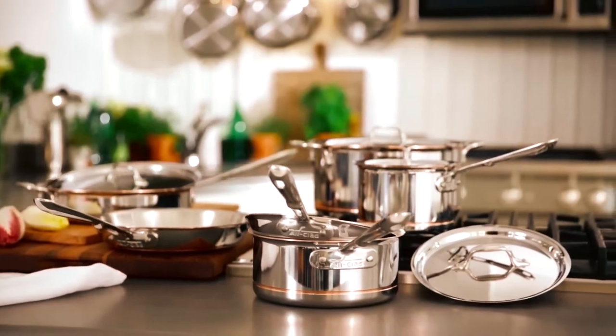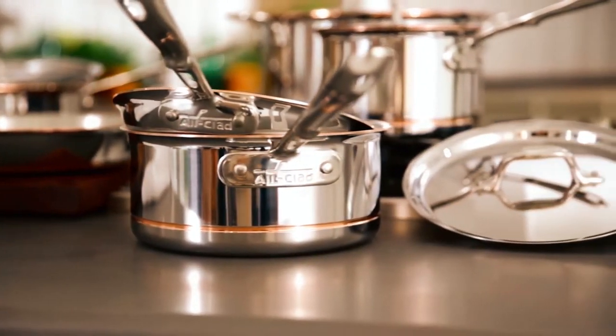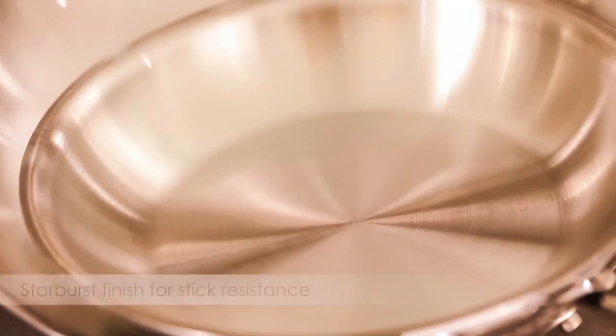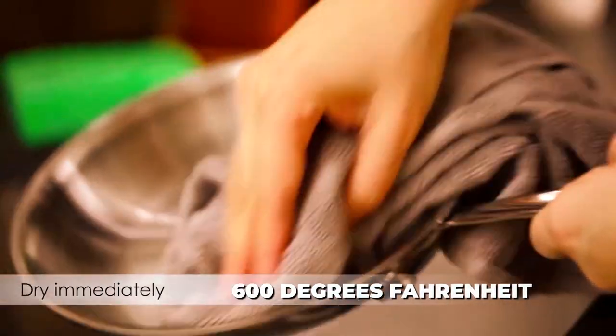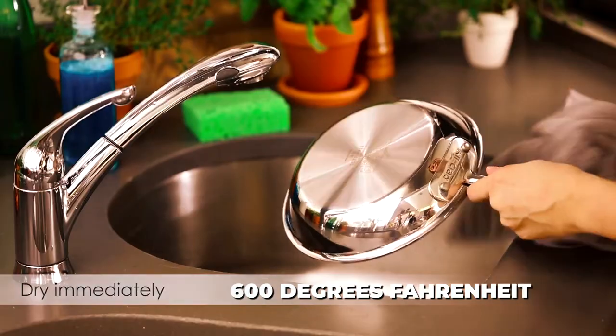Well, the good news is that this cookware works with any stove, but it shines with induction stoves. This cookware can withstand temperatures of up to 600 degrees Fahrenheit in the oven or under the broiler.